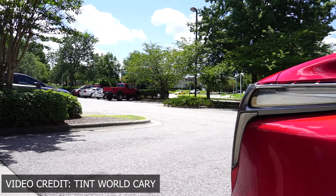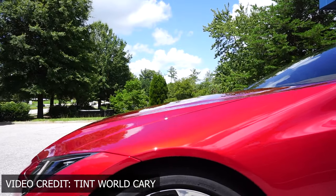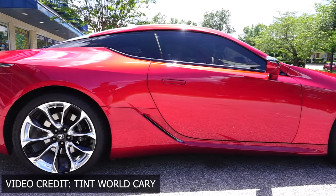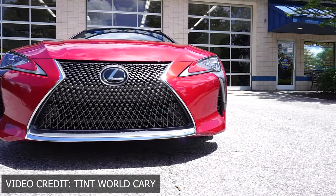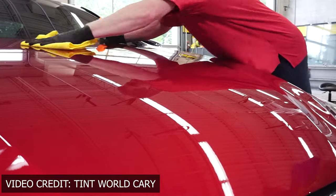Even if you're leasing a car, it's worth doing. I'm probably going to buy this car out after the lease because I really like it. But even just for the 3-4 year lease duration, I'd still have it done. You want to have a clean-looking car throughout the lease. You don't want swirl marks on a pristine car. And spending $2,500 is a lot cheaper than racking up potentially $10,000 worth of rock chips and damages to your paint within three to four years, especially on an expensive car.